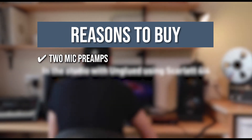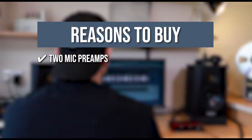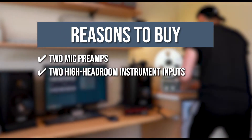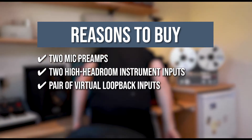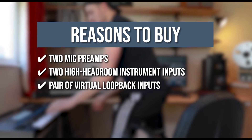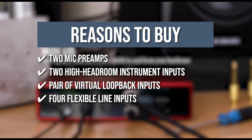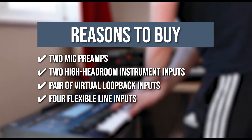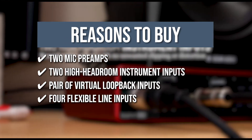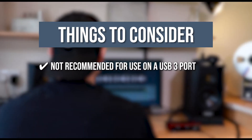Two mic preamps: one has an optional air setting that emulates the ISA mic preamp, giving vocal or acoustic recordings a brighter and more open sound. Two high headroom instrument inputs: record guitars or basses without clipping or undesirable distortion. A pair of virtual loopback inputs: record a stereo feed from any combination of hardware input and software playback channels, making podcasting, live streaming, and sampling easier. Four flexible line inputs: two on the front with gain control and two fixed lines on the back, allowing you to record up to four mono or two stereo line level sources. Note: it is not recommended for use on a USB 3 port.